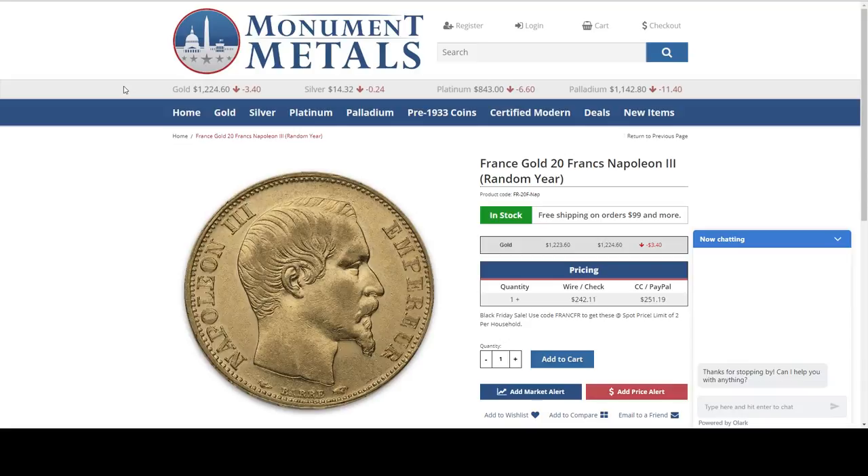Hello, hello, hello. Welcome to the Stacking Nerds Black Friday Deals. Let's see, we've got a few people coming in.